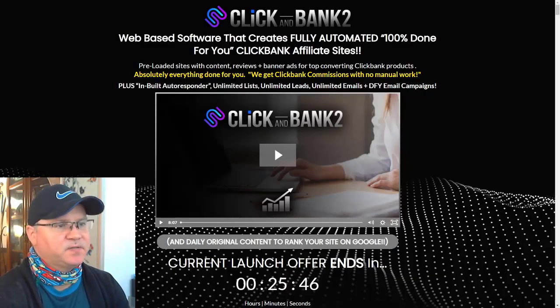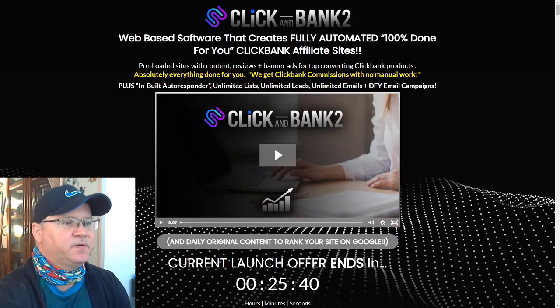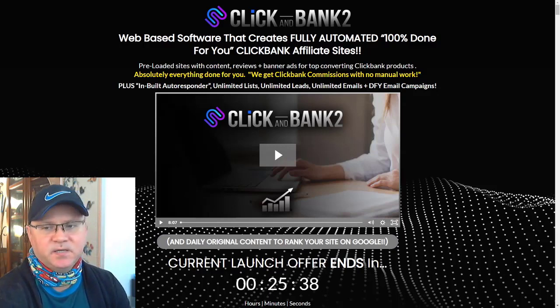This is my Click and Bank 2.0 review. Click and Bank is a web-based software that creates fully automated, hundred percent done-for-you websites that actually promote ClickFunnels ClickBank affiliate offers.